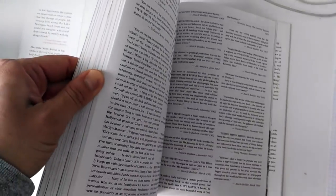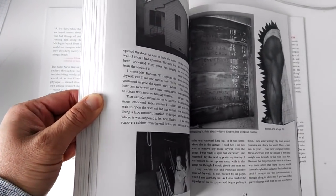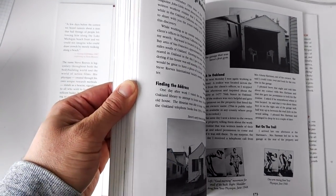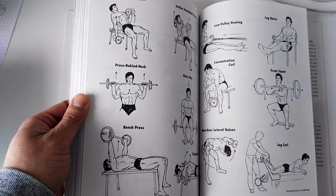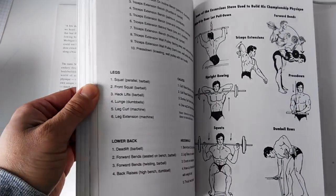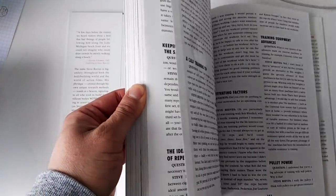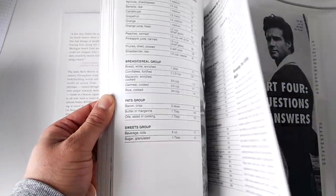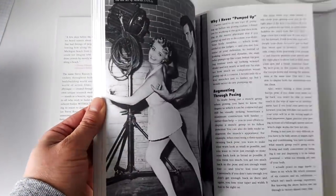I'll just quickly show you a bit about the inside of the book, the original Building the Classic Physique. What I love about this book is it's well written. There's also quite a lot of awesome shots — very rare photos of Steve Reeves, as you can imagine. He goes through some of his training routines, has some diagrams featuring Reeves, and also some scans of his original routines that he used.